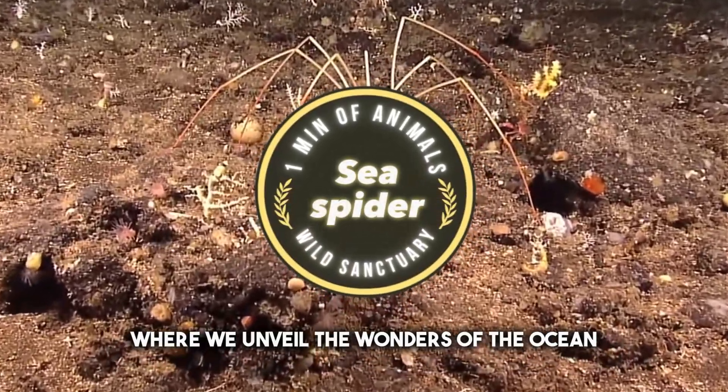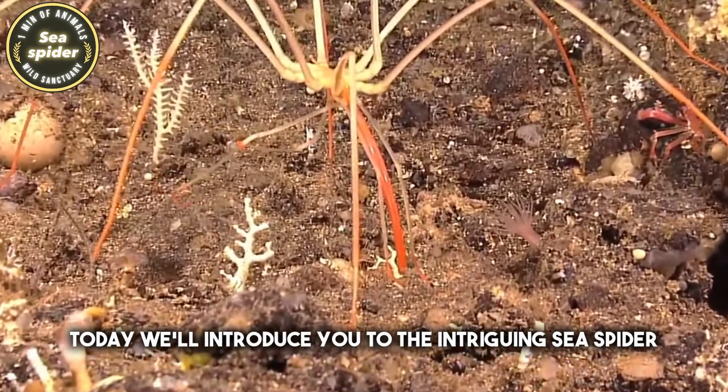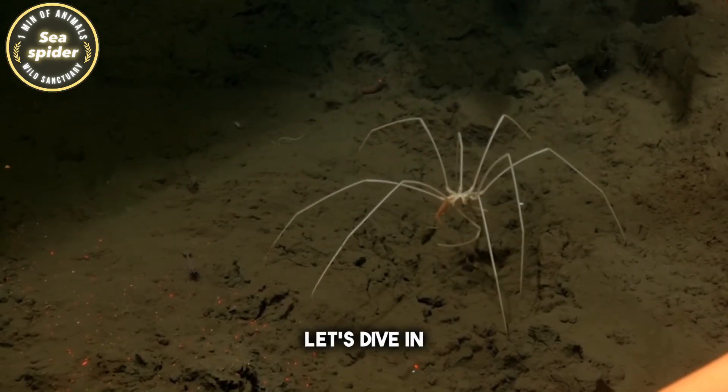Welcome back to our channel, where we unveil the wonders of the ocean. Today, we'll introduce you to the intriguing sea spider. Let's dive in.